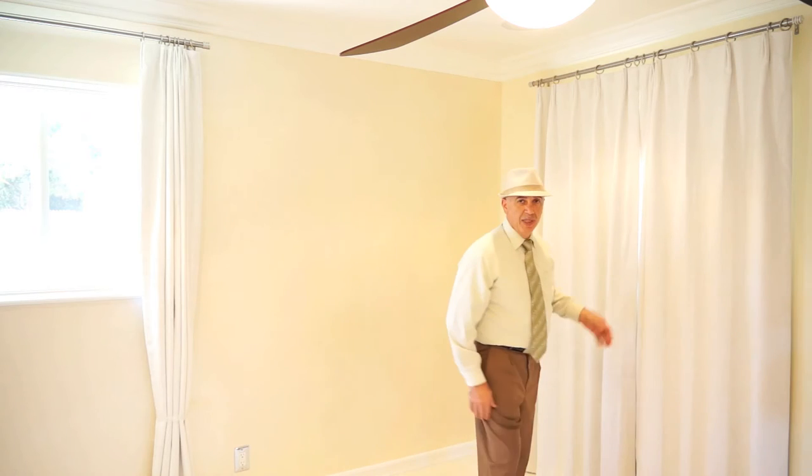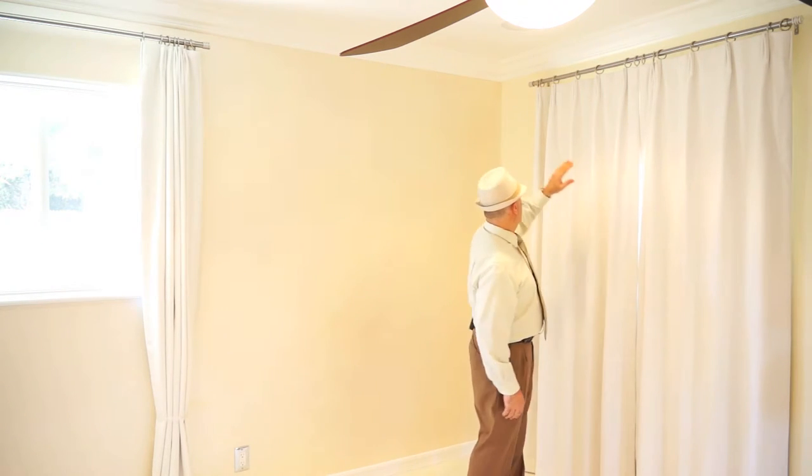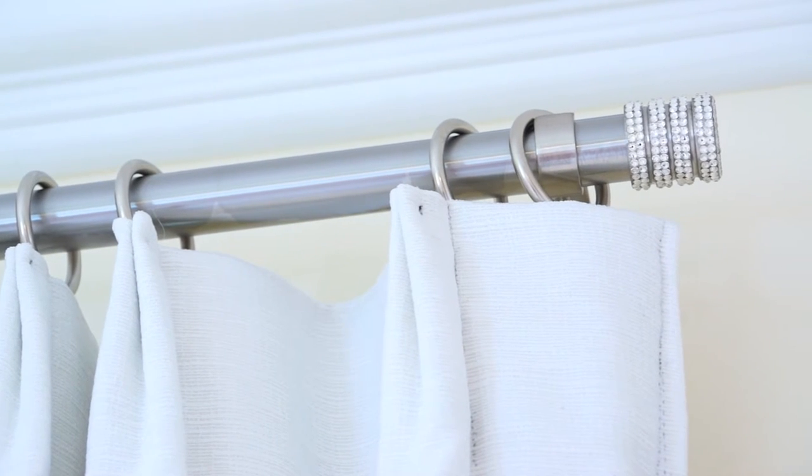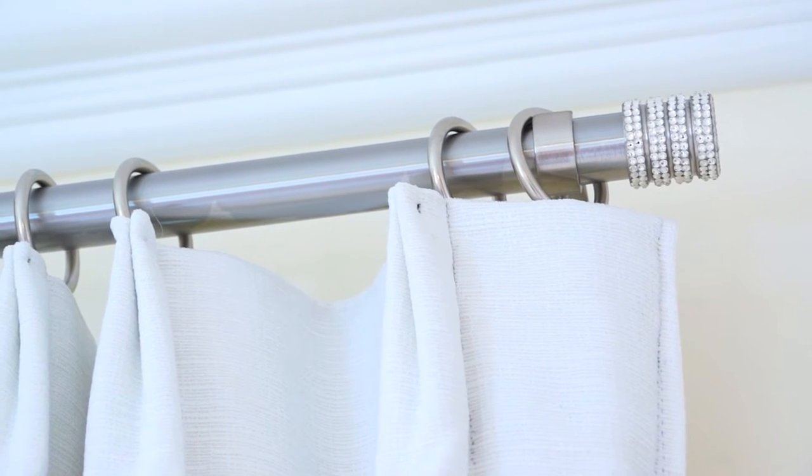This particular type of window treatment is very unique because it offers a chrome collection and a finial collection that comes with the crystal or without. It also offers you room darkening or just a translucent light.